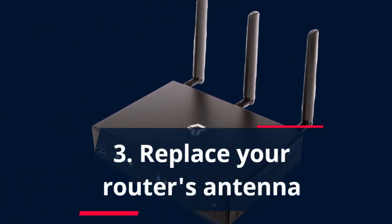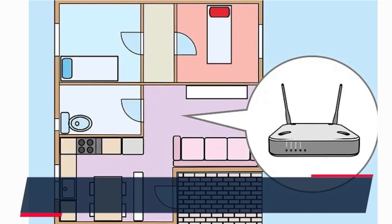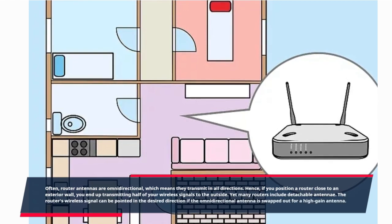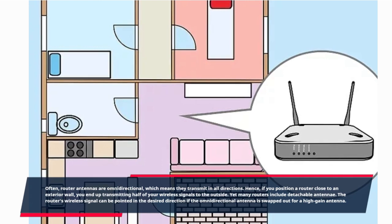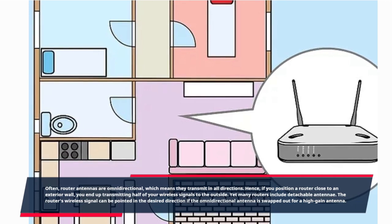Three: Replace your router's antenna. Router antennas are often omnidirectional, which means they transmit in all directions. Hence, if you position a router close to an exterior wall, you end up transmitting half of your wireless signals to the outside. Yet many routers include detachable antennae. The router's wireless signal can be pointed in the desired direction if the omnidirectional antenna is swapped out for a high-gain antenna.